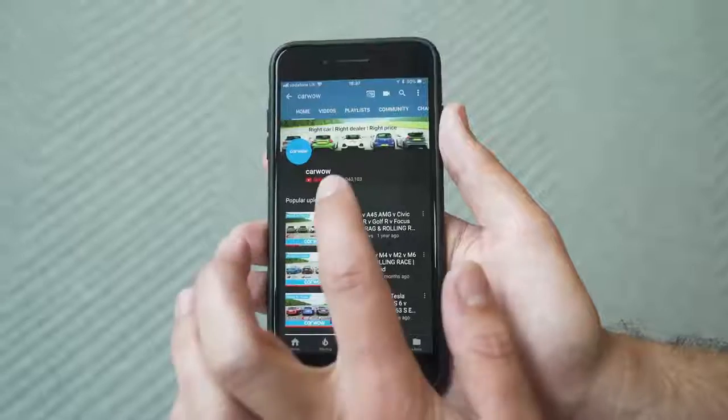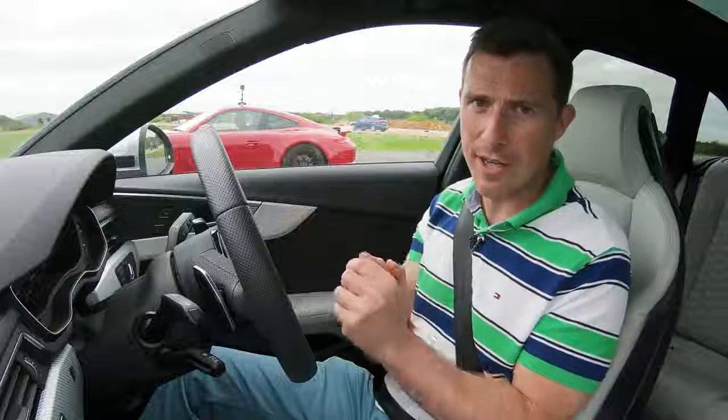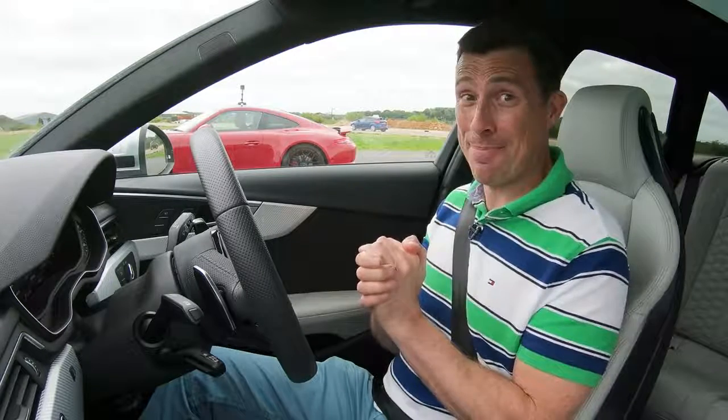Before we do though, make sure you subscribe to this channel. Also hit the bell icon to turn your notifications on so you're alerted when we make a new upload, so you don't miss a video. Let's see what happens.